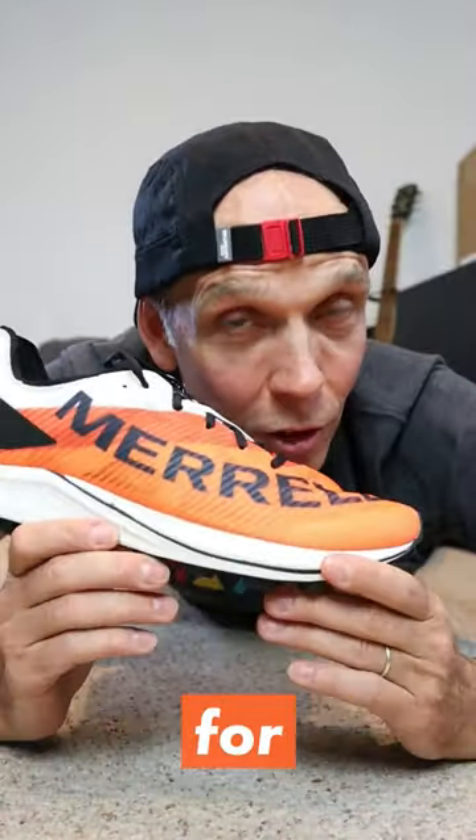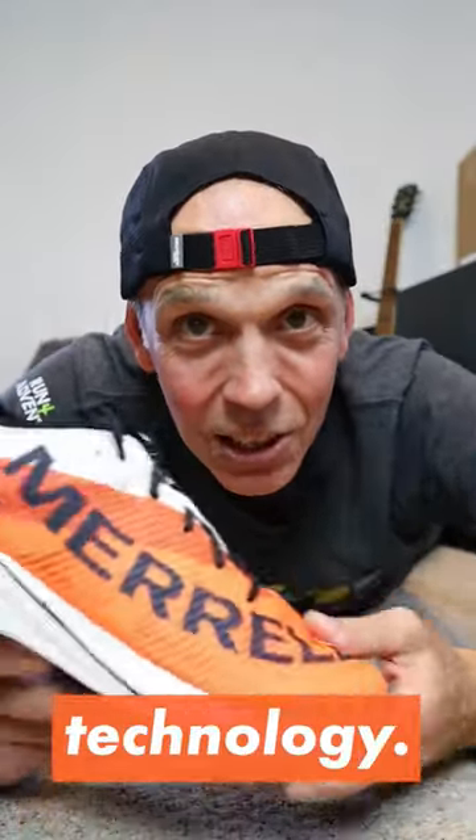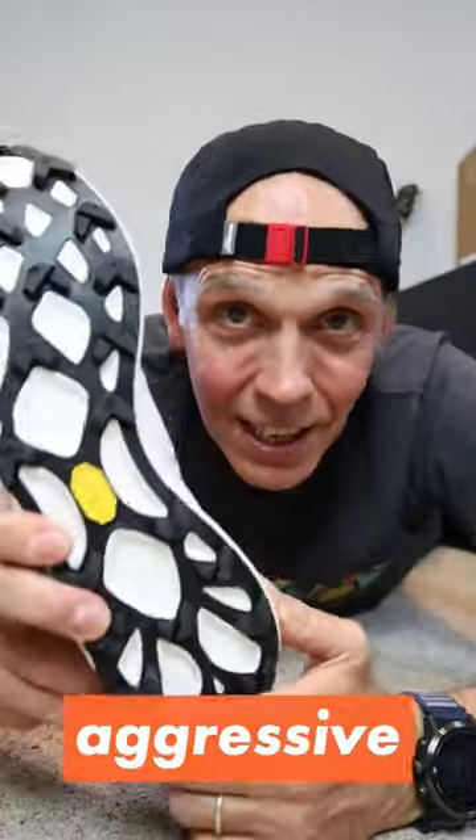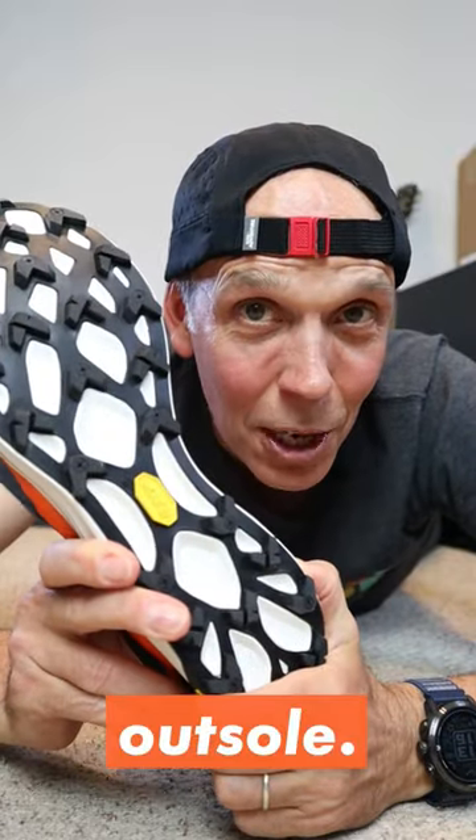It retails in the UK for £170. It's got a Float Pro foam midsole with flex plate technology, runs off a 6mm heel offset, and features an aggressive 5mm lugged Vibram Megagrip outsole.